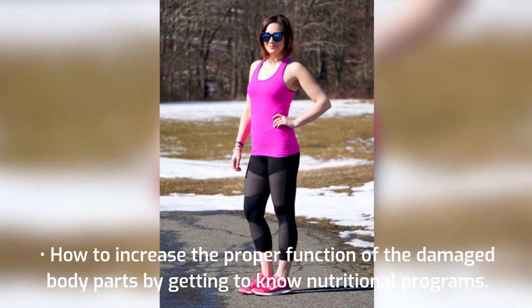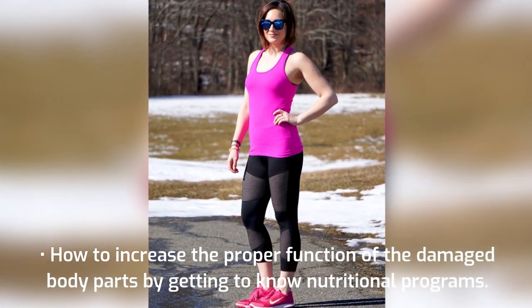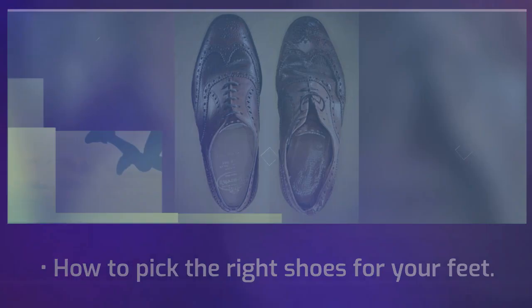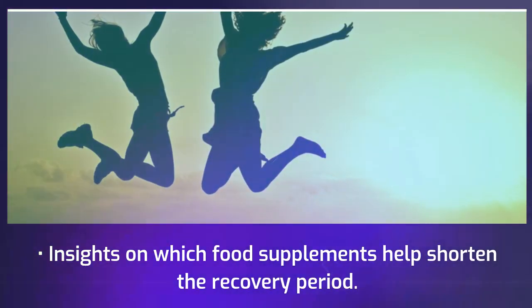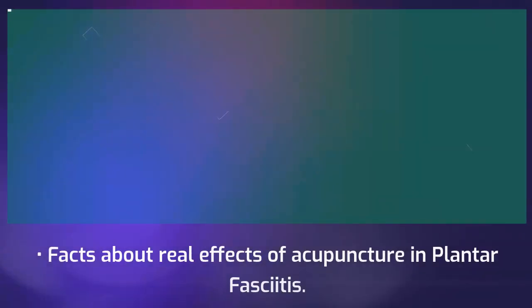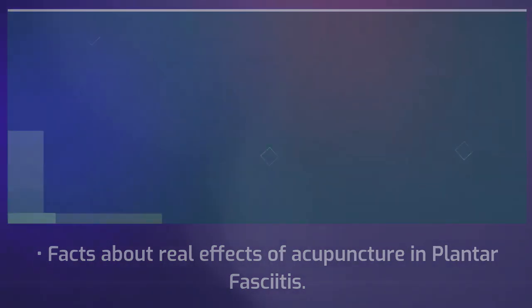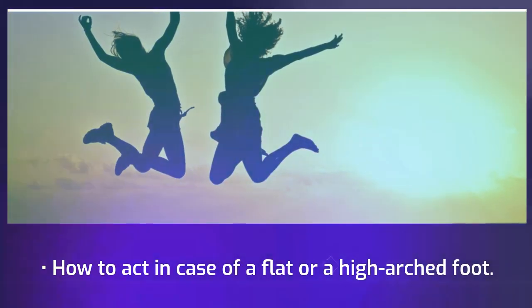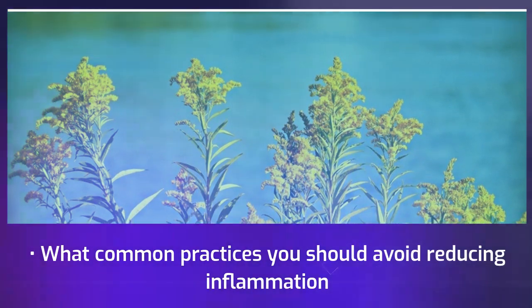How to increase the proper function of the damaged body parts through nutritional programs. How to pick the right shoes for your feet. Insights on which food supplements help shorten the recovery period. Facts about the real effects of acupuncture in plantar fasciitis. How to act in case of a flat or a high arched foot. What common practices you should avoid to reduce inflammation.